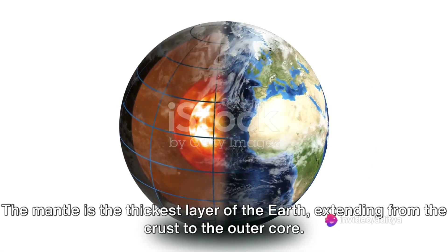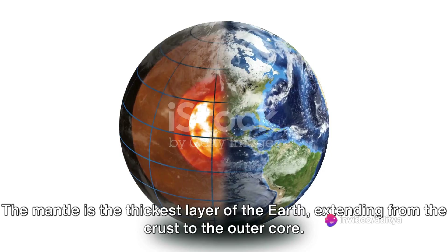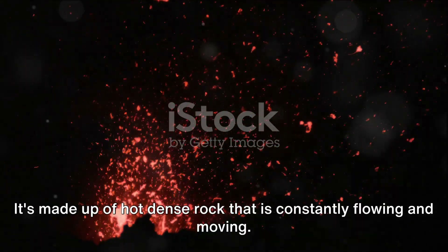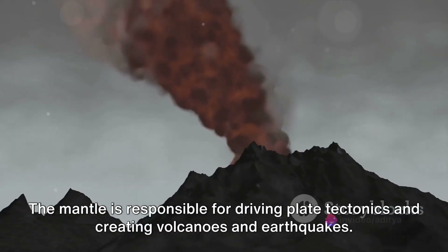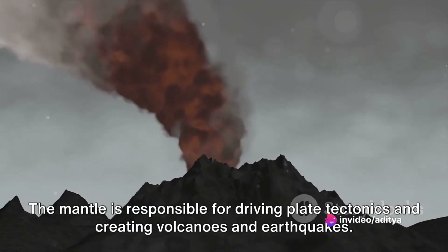The mantle is the thickest layer of the earth, extending from the crust to the outer core. It's made up of hot dense rock that is constantly flowing and moving. The mantle is responsible for driving plate tectonics and creating volcanoes and earthquakes.